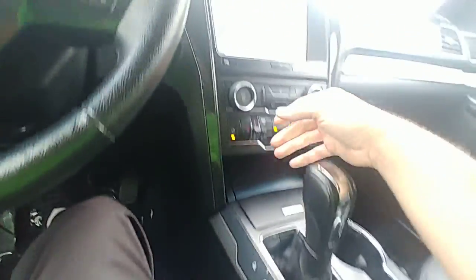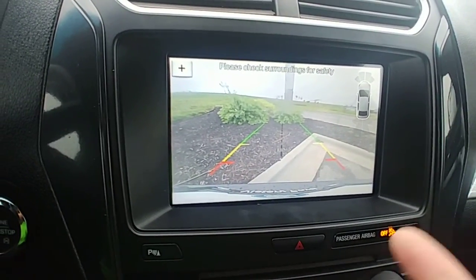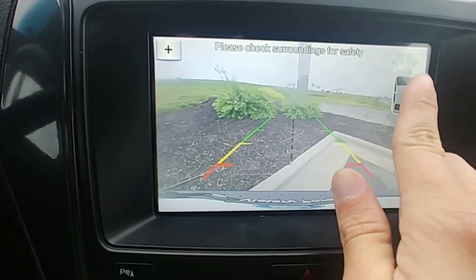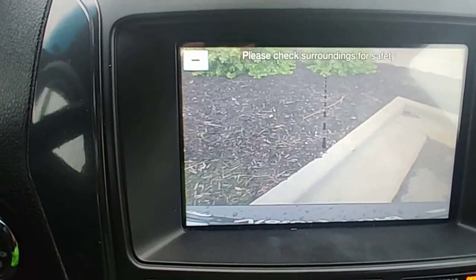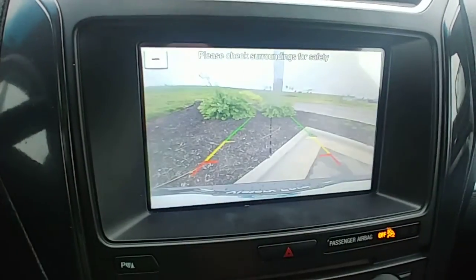Let's go to your backup camera. This one actually has sensors on the back and the front, as you can see. The thing that's sweet about these is that you can actually zoom in on your hitch, so if you are trying to hitch to something or park really close to something, that is a very valuable tool.